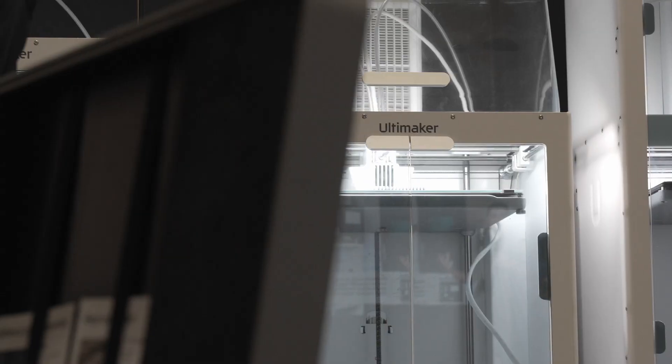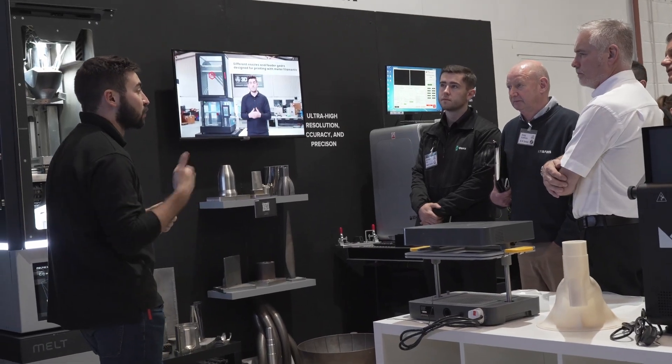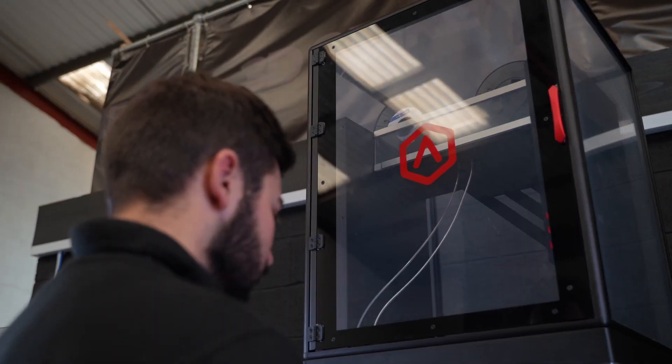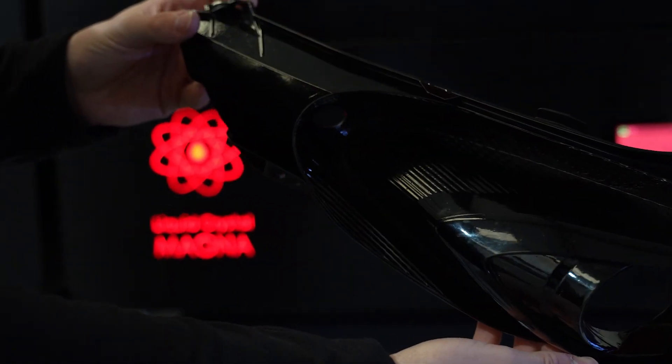So why come to 3DGBIRE for your additive manufacturing needs? Well, we offer a 360 degree service — that means we offer bespoke training, workflow and applications development, expert consultancy, support and installation. Also embedded in our ethos is our customer-first strategy, which means we're always striving to find solutions even when they're difficult to attain and require out-of-the-box thinking to implement.